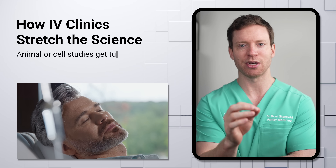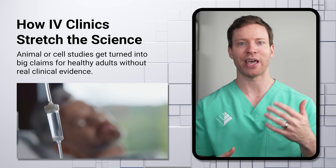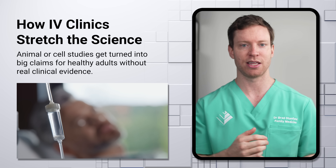Here's what we often see with IV clinics: promoters start with a substance that seems to have some benefits in single-cell or animal research, and then they proclaim clinical benefits for healthy adults through an IV infusion — despite the fact that in most cases there's practically no clinical evidence to back that up. But there's an obvious question: even though we don't have solid evidence about effectiveness, these treatments might work, so why not just try it?